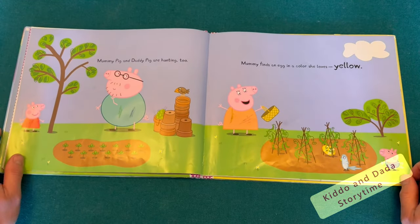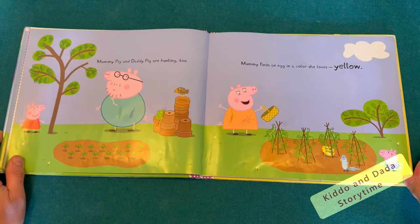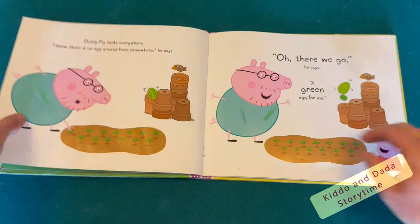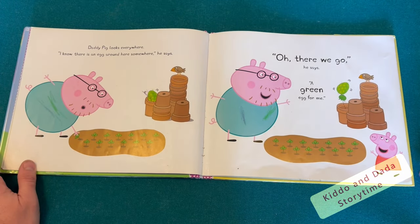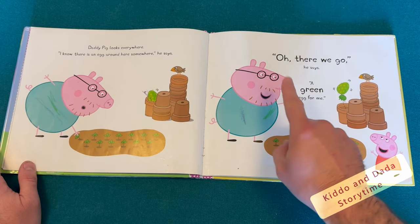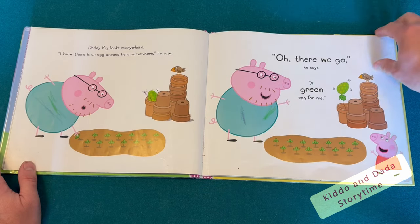Mummy Pig and Daddy Pig are hunting too. Mummy finds an egg in a color she loves — yellow. Daddy Pig looks everywhere. I know there is an egg around here somewhere, he says. Oh, there we go, he says. A green egg for me.